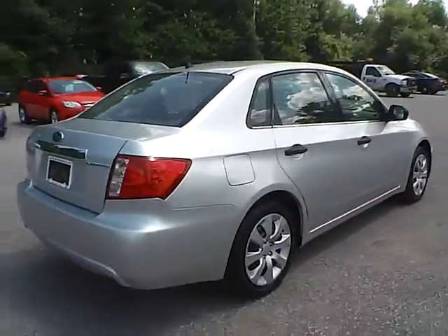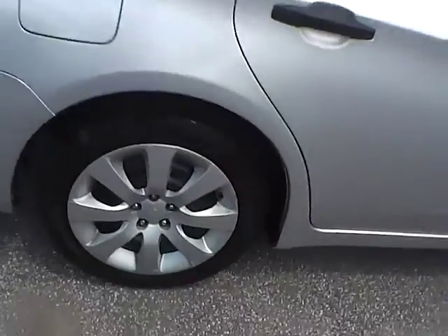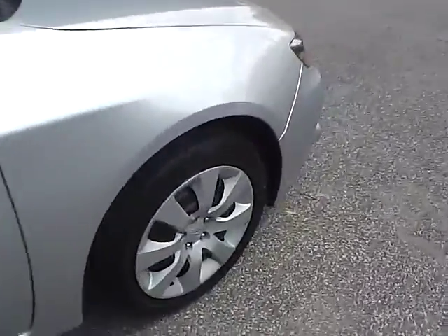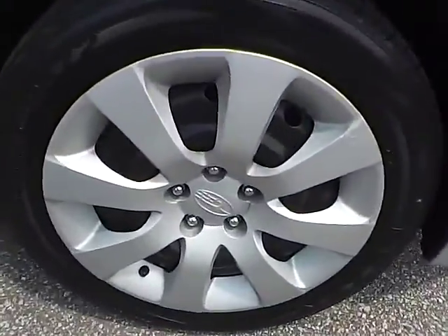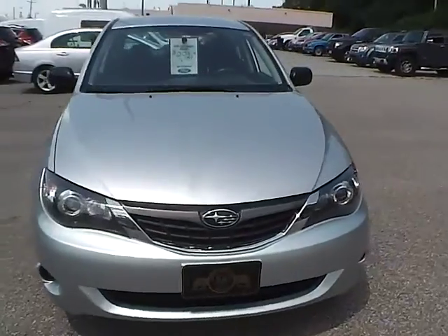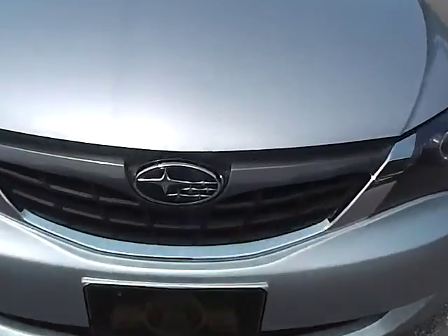As for this side of the vehicle, as for the back wheel, no dents or dings along the side of the vehicle. Front wheel. Moving around to the front of the vehicle, Subaru logo in the middle.